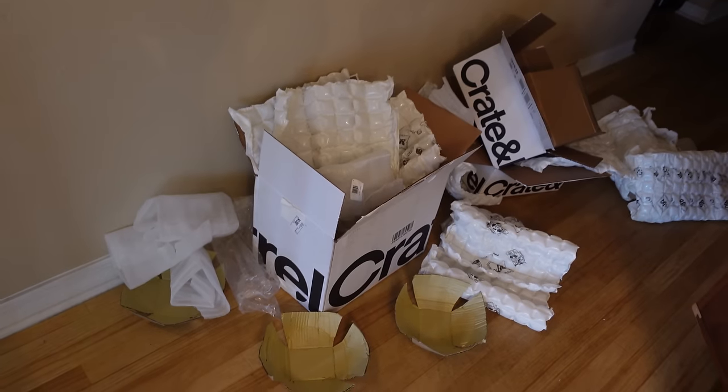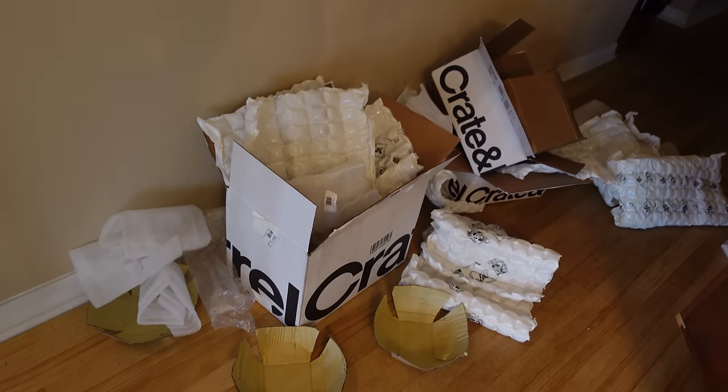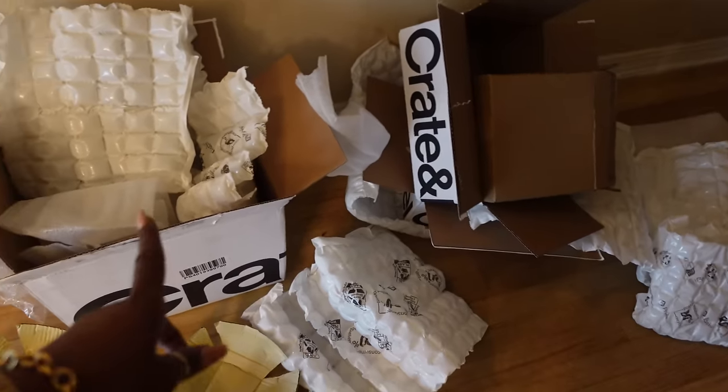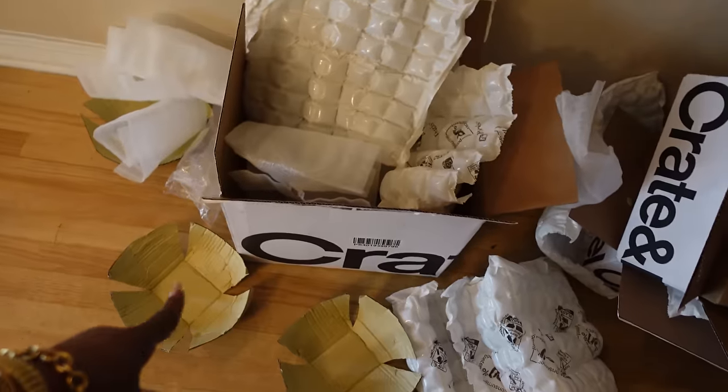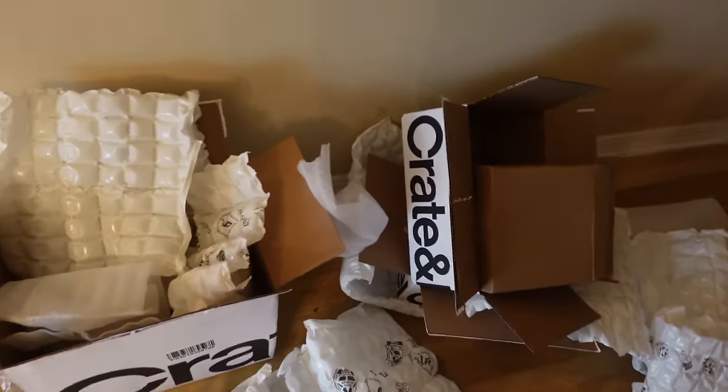Now look at all this stuff I got to clean up! Where are the grandkids when you need them? King would have broken down the boxes for me, Carter would have gotten all this trash up. Now I gotta do it myself!